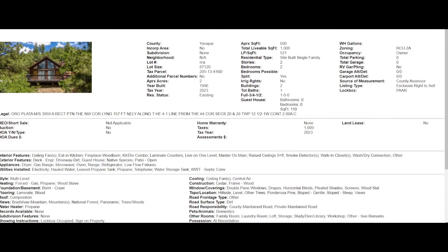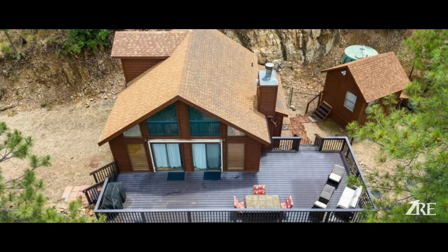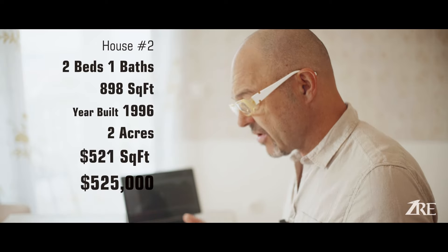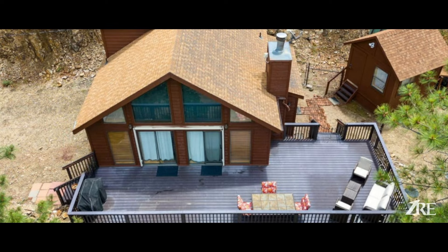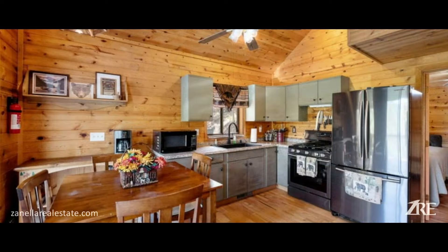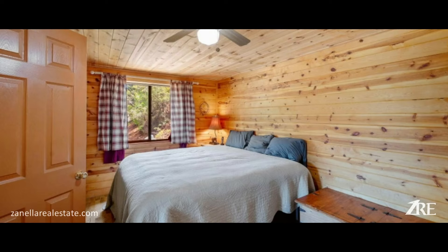The second house is in the pines. Because last year I pulled up a house in Highland Pines, this year it's Potato Patch, which is another area in the mountains of Prescott. This house is 898 square feet, built in 1996, on two acres — it sits on a pretty big parcel of land. And as you can see, it's very cute inside. The price per square foot is $521.